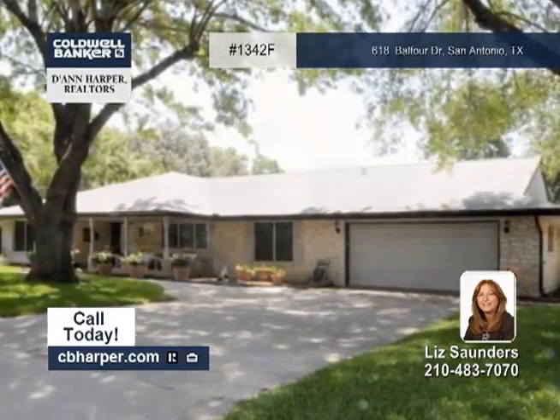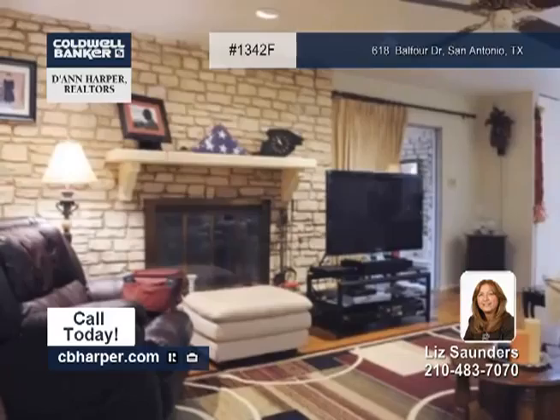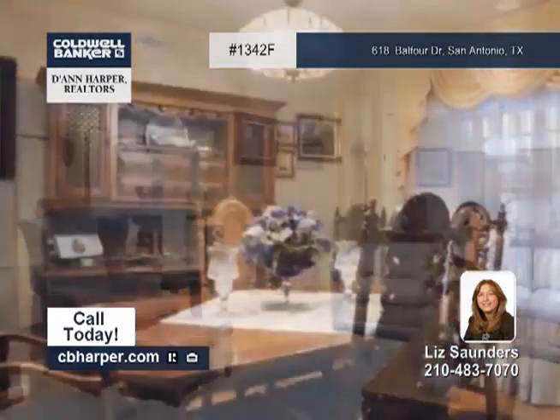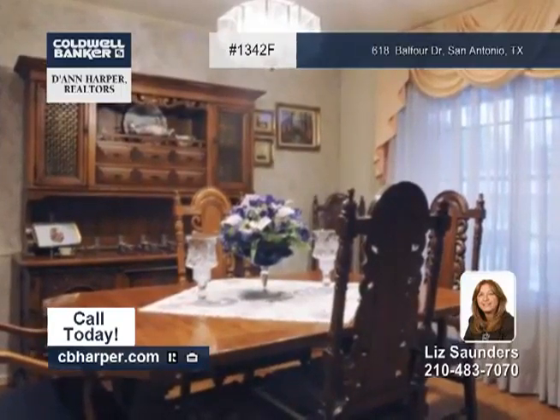Liz is ready to show you around this gorgeous four-bedroom, three-bath home. It boasts a Florida room that leads out to the in-ground pool and hot tub that you and your family will have a blast in this summer.